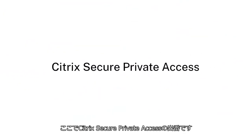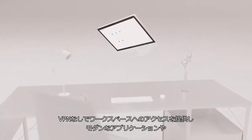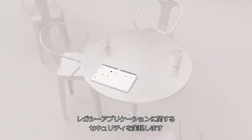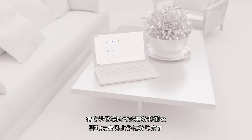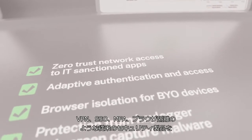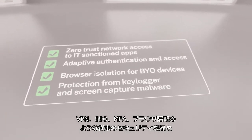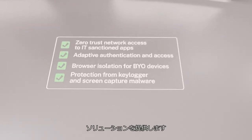Meet Citrix Secure Private Access. It's the zero-trust solution that provides VPN-less access to your workspace and security for modern and legacy applications, allowing you to meet the needs of your workforce regardless of device or location with the control you need everywhere. Citrix Secure Private Access consolidates and improves upon traditional security products like VPN, SSO, MFA, and browser isolation into one holistic security solution.